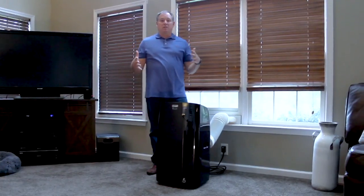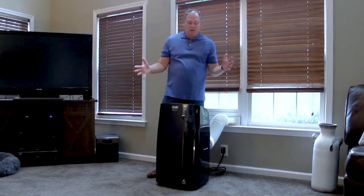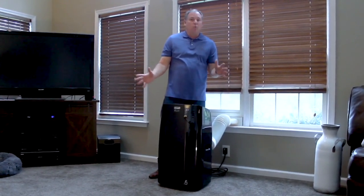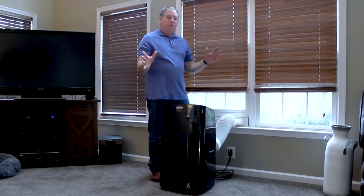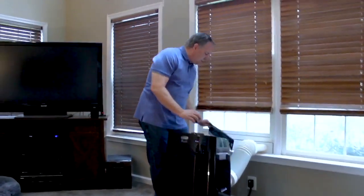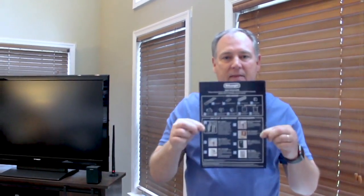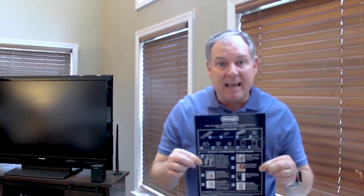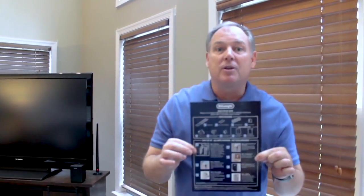The room I decided to put this in is my family room because we need a little extra cooling help in there. Once you wheel it into place, figure out what window you're going to use. First, look for your instruction sheet — it gives you picture instructions step by step. And there are zero tools required to install this. It's simple. It's easy. Follow along. You can do it.